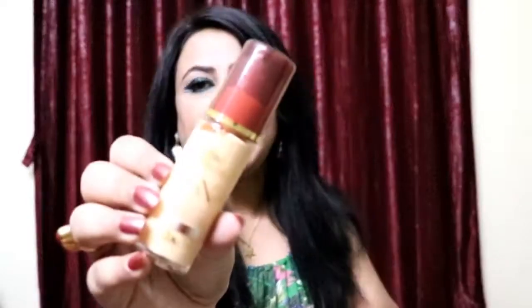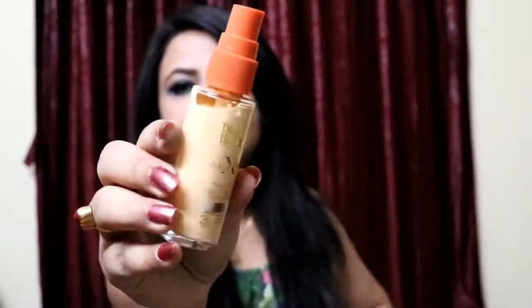Coming to the last product of this haul — the Blue Heaven X Factor All-in-One Beauty Basic Foundation. I got this for my 100 rupees makeup challenge because the other liquid foundation I had from Blue Heaven doesn't actually match my color. So I wanted to mix and match these two and see if it works for my skin. Hopefully it does! It comes in a pump form, which is really good. Hopefully this and the other foundation mixed together will match my skin color.